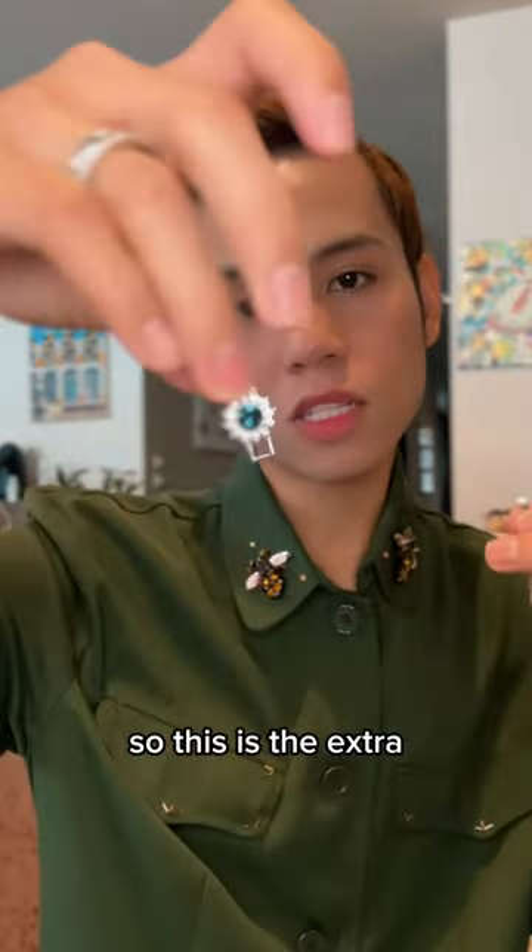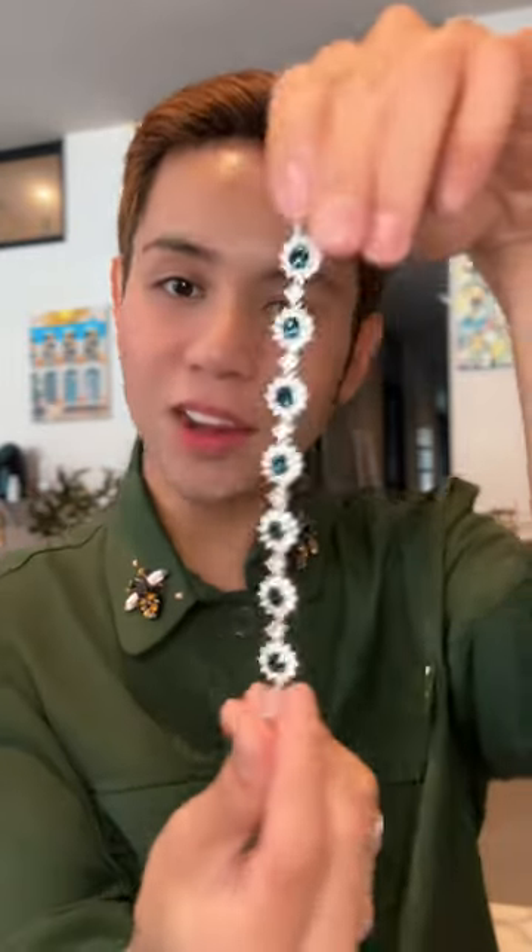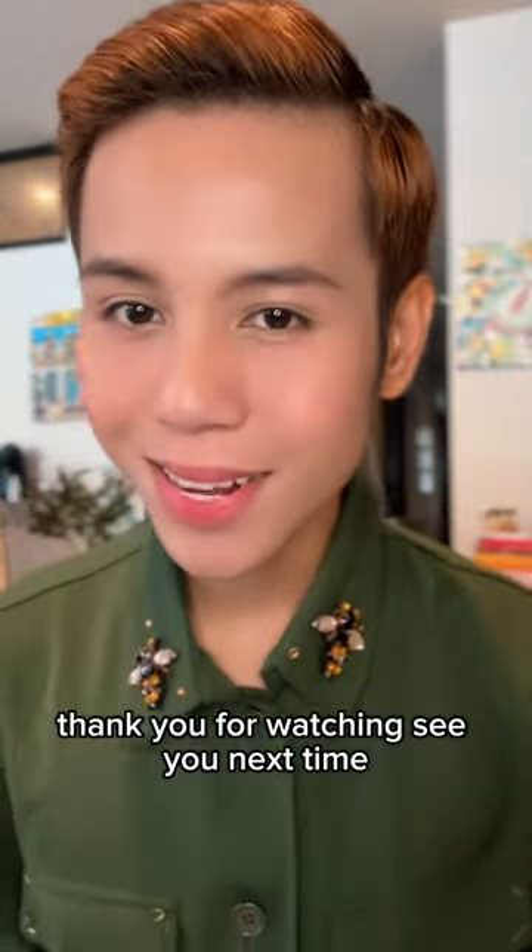So this is the extra part. I'll just show it to you guys. There you go — thank you for watching, see you next time!